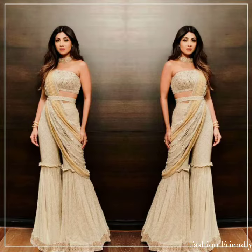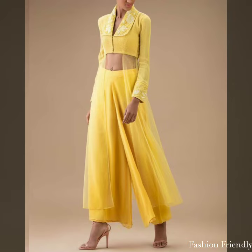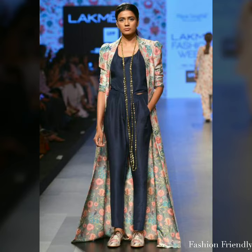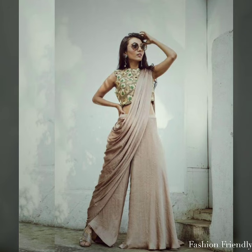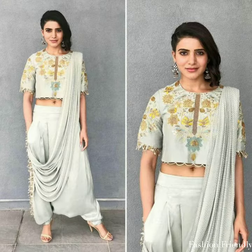So I thought, why not make this task easy for you? Because if you have a wedding, party, or function and you want to design an Indo-Western dress for it, and you are looking for how to wear your dress, then this video is perfect for you. In this video, I will show you a lot of beautiful Indo-Western dresses.